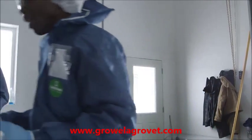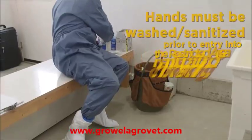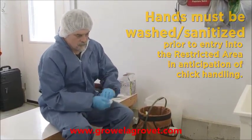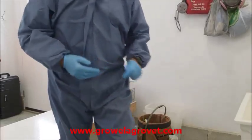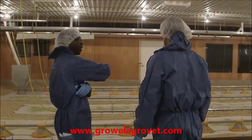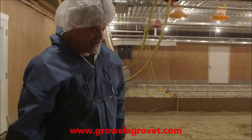So we put on our coveralls, we put on our gloves, we put on our head net, we put on our boots — because what is in contact with the environment we need to understand could infect the birds or cause challenges. Biosecurity is critical.